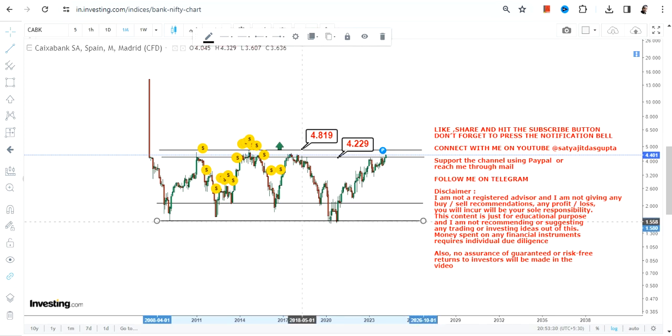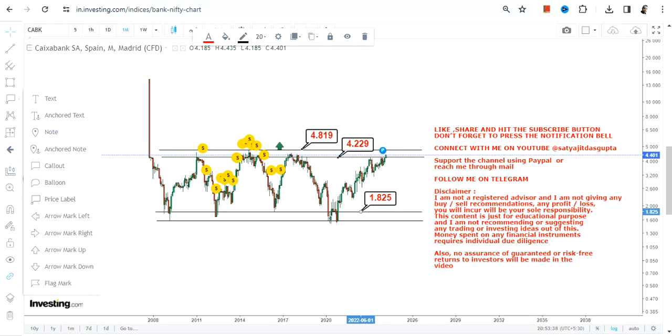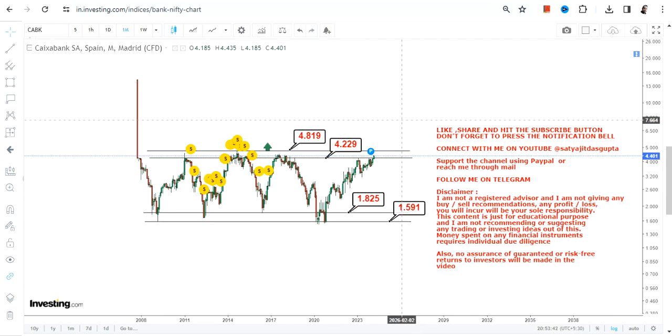As far as the big range or big trend is concerned, on the downside you have two important levels which you may consider as support and stop loss: 1.59 and 1.82. Similarly, we have 4.22 and 4.82 as the upper end of the range.